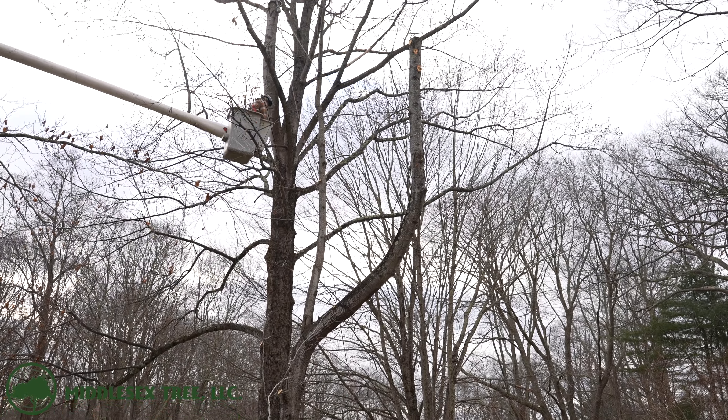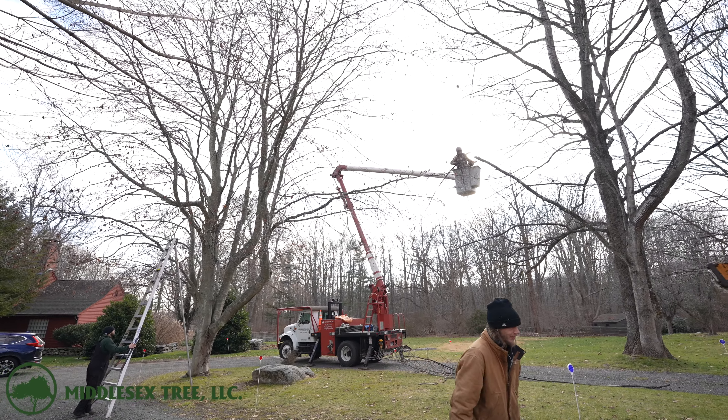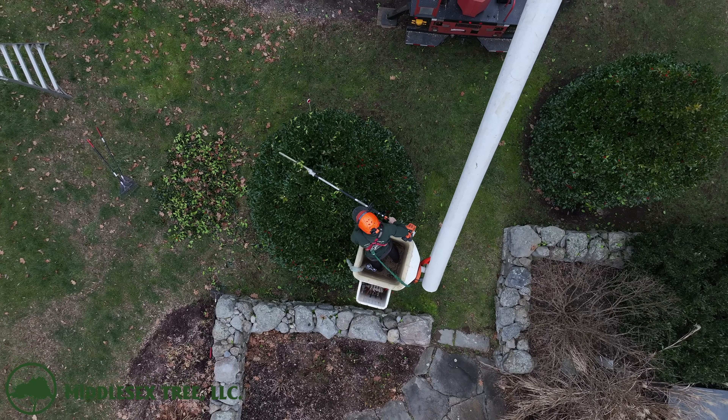The guys ended up spending a few hours on this property limbing up some of the trees and removing some branches that were overhanging the driveway and were almost ready to hit the cars. We also did some hedge trimming on these holly trees as well.